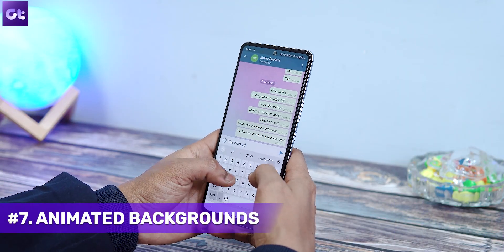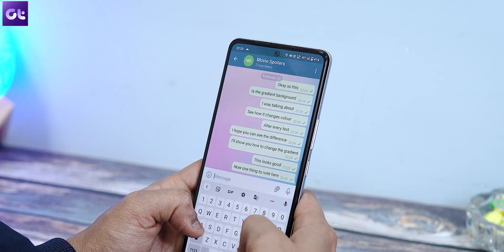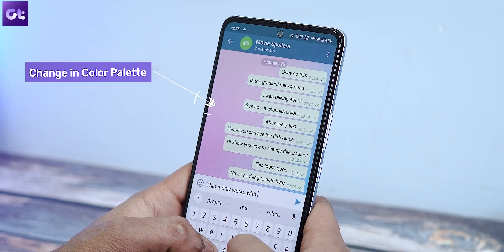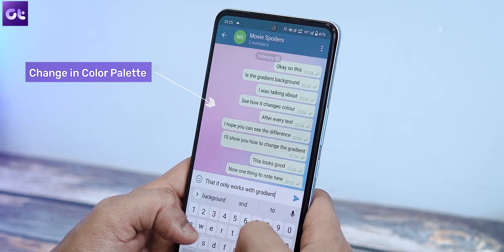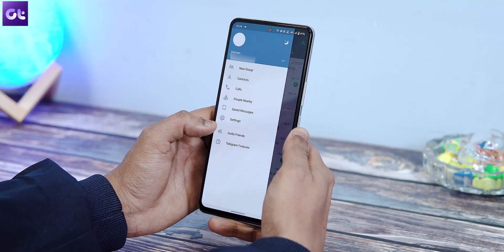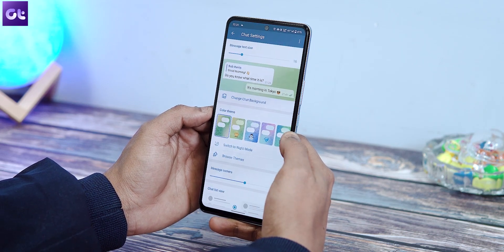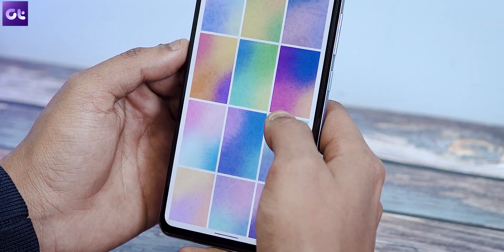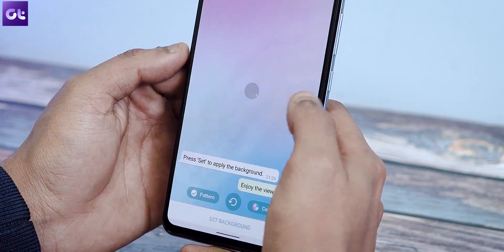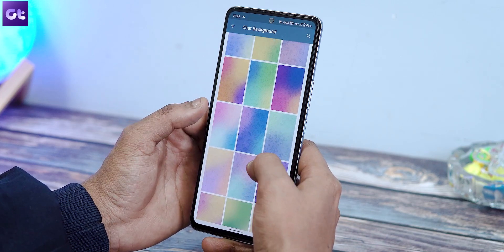Moving along, Telegram has also added smooth and energy-efficient animations to all of the default themes, which changes the color palettes of the background based on your conversations. Whenever you send a new message, the background palette animates and changes the position of the color palettes, giving a more dynamic feel. To apply the animated backgrounds, go to Telegram settings and then tap on Chat Settings, then tap on 'Change Chat Background.' Note that these animated chat backgrounds only work when you select a color palette — they won't work with static or plain color images. You'll have to use one of the gradients that Telegram provides.